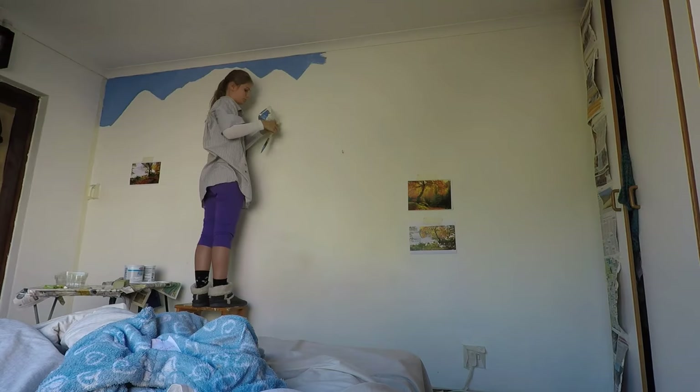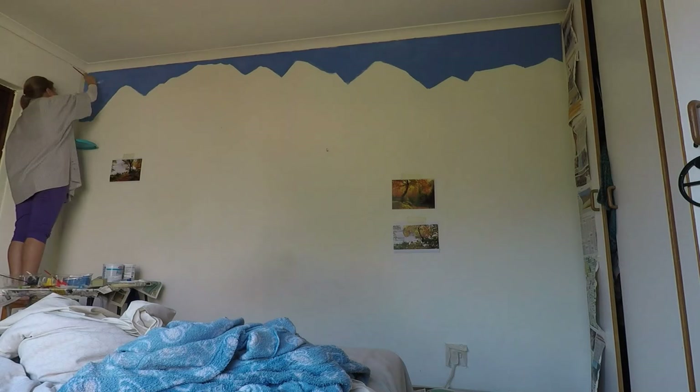Hi there, my name is Siska Biennicka and you are watching my very first official YouTube video. In this video I'm painting an autumn forest scene in my bedroom, because well, why not.